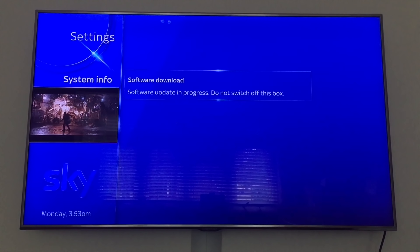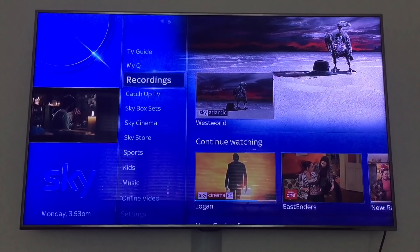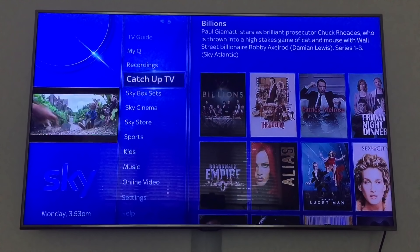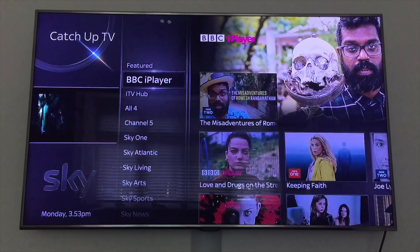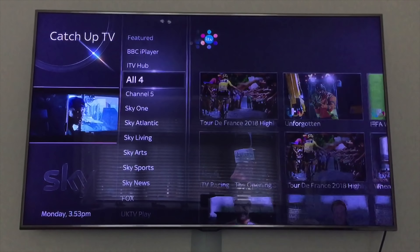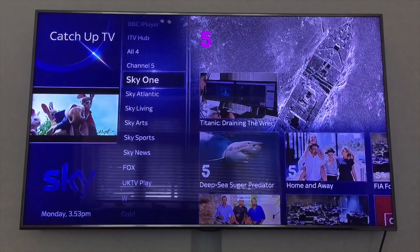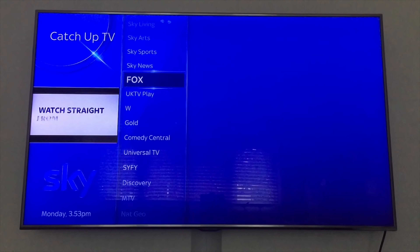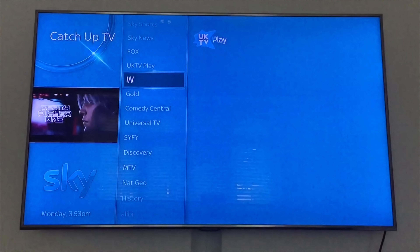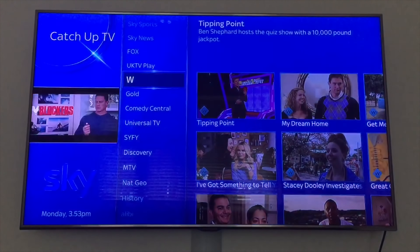So what I can do is, whilst this is doing the update, I can get out of this and go to other parts of the system while we're waiting. So BBC iPlayer, ITV, All 4, Channel 5, Sky 1, Sky Atlantic, Sky Living, Sky Arts, Sky Sports, Sky News, Fox, UK TV Play.